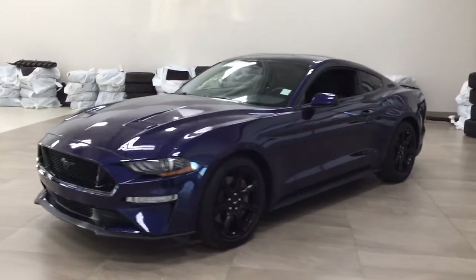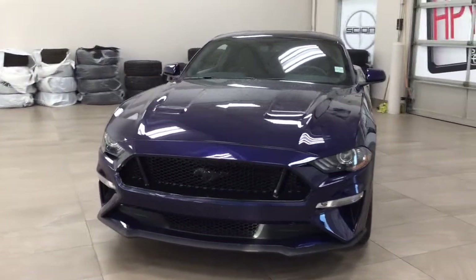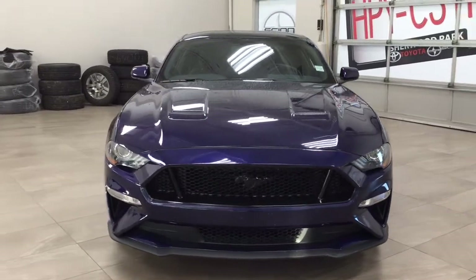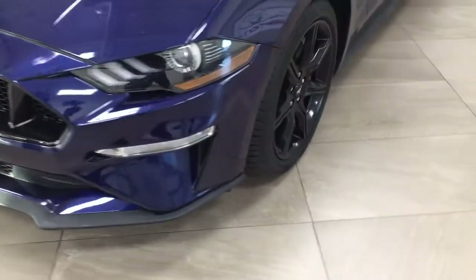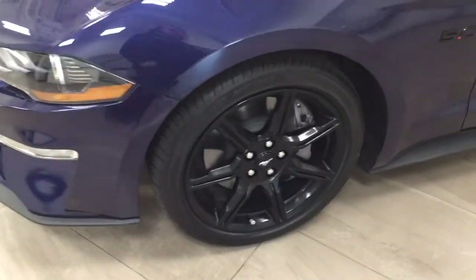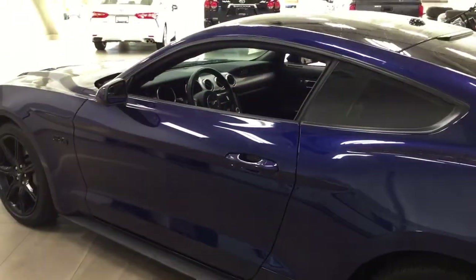A couple of the exterior features you'll see on this GT Fastback include its daytime running lights, and taking a closer look on the side, you have your 19-inch aluminum alloy wheels. You also have foldable mirrors and the smart key system. The color we're taking a look at today is blue.